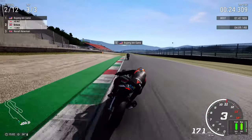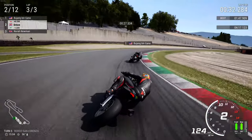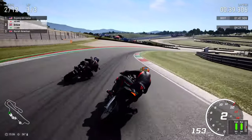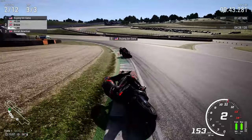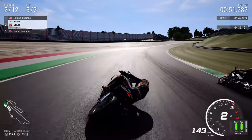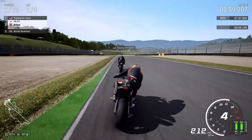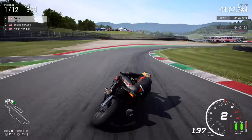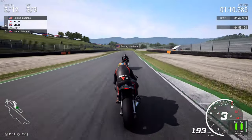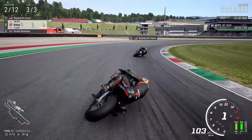Here we go. Good acceleration, good throttle control. A bit of rear slide. This is going to be a wonderful move into Casanova and Cervelli. We've got him — well, not quite. Good defence. I'm coming for you! It's got to be Scarperia, hasn't it? I'm pretty good into Scarperia. Allow me to take over at the front — run it wide. Battle is on. I'm taking it easy now because I know we have the speed on the straight.